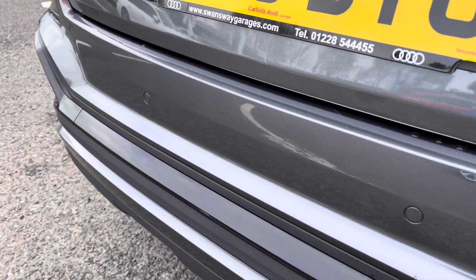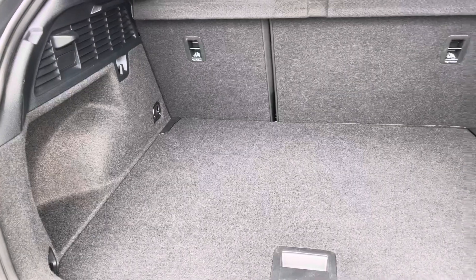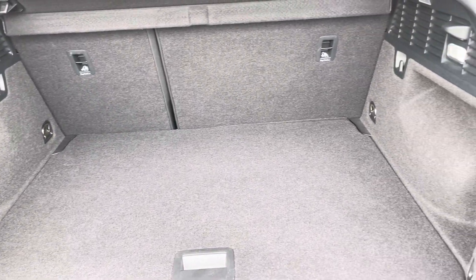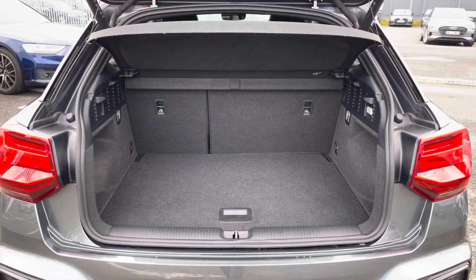It also features parking sensors to the rear, giving off an audible feedback to help you squeeze into tight spaces. It features a boot capacity of 405 litres which gives you plenty of space to slot your personal items as well as carrying any shopping.